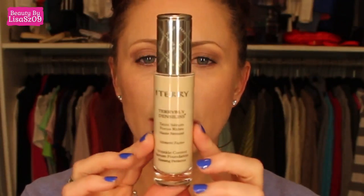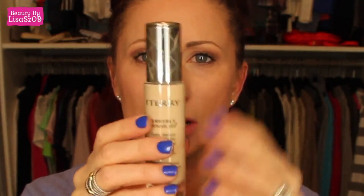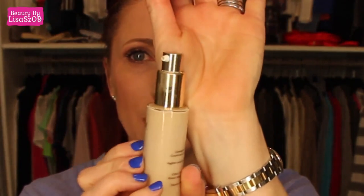Hi again YouTubers, this is a review on a product that I purchased a while ago. If you follow my vlogs or haul videos you'll see some back and forth about this. It is the By Terry Terrybly Densiliss Wrinkle Control Serum Foundation Firming Perfecter. This is what it looks like — it comes in a glass bottle with a very nice pump.